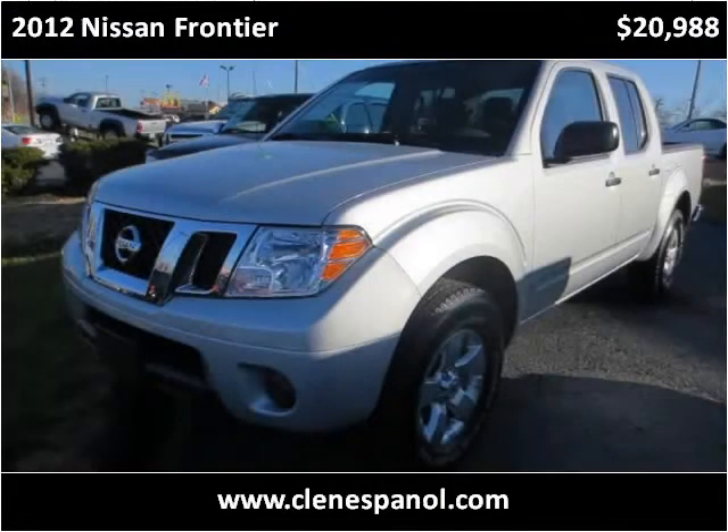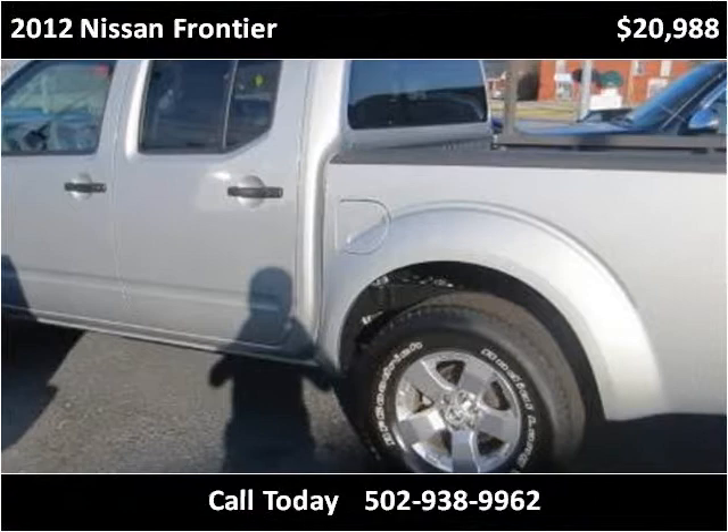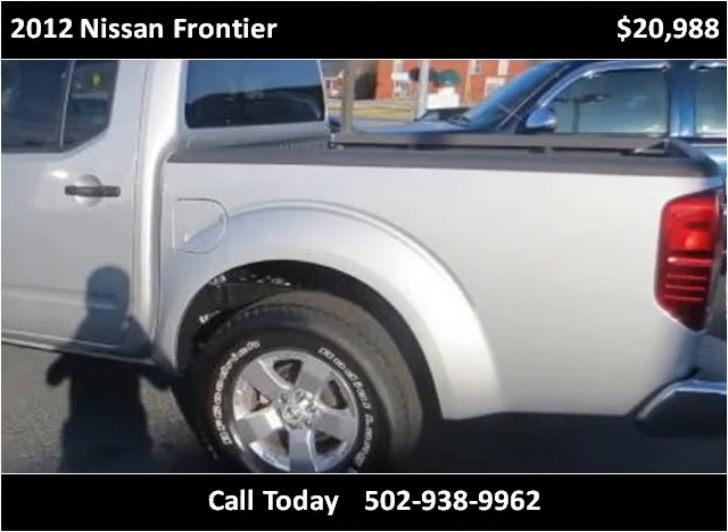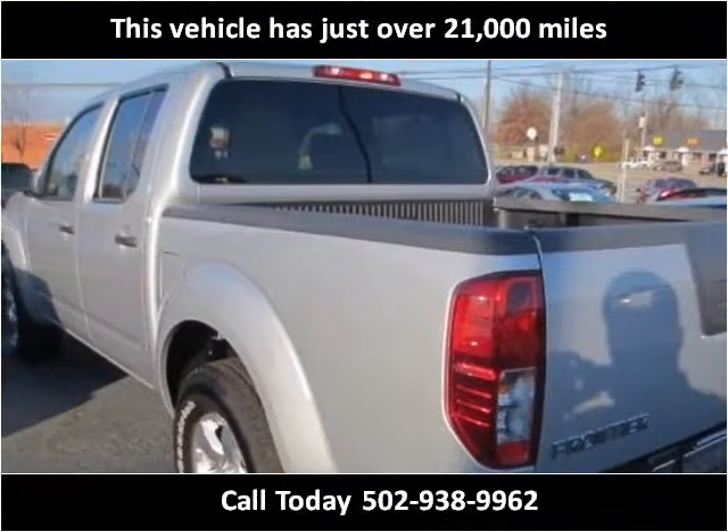This 2012 Nissan Frontier is available from Craig & Landreth en Español. This vehicle has just over 21,000 miles.